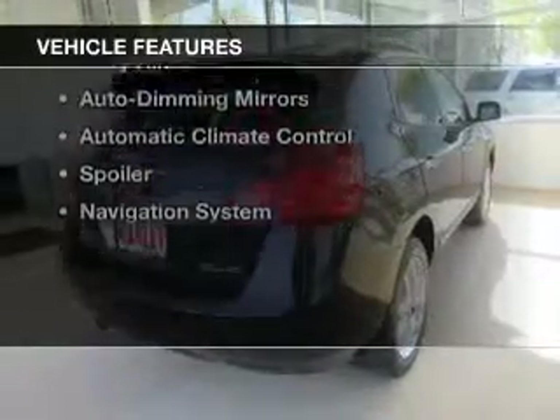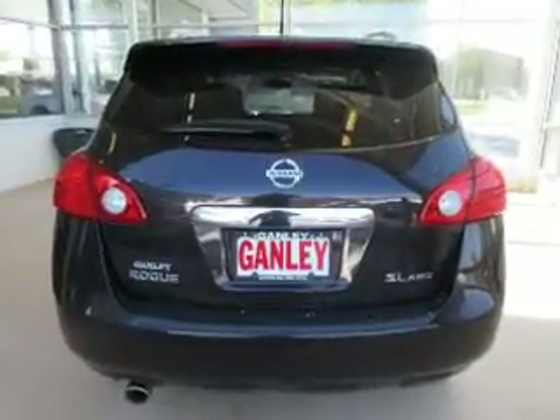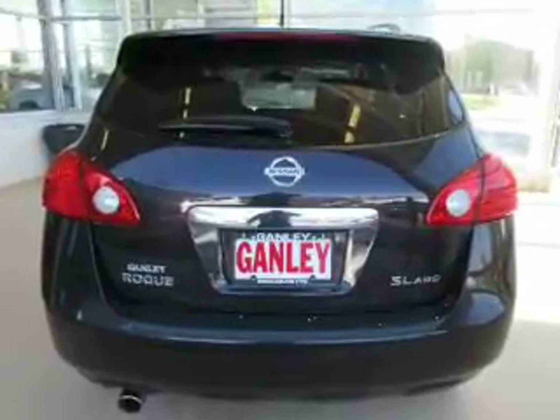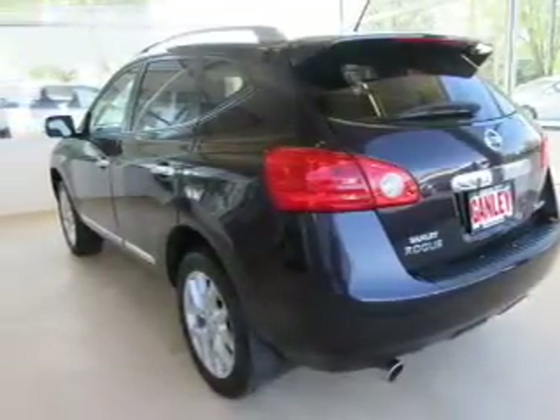The features include a power sunroof, push-button start, leather seats, heated seats, a premium sound system, alloy rims, auto-dimming mirrors, automatic climate control, a spoiler, and a navigation system.